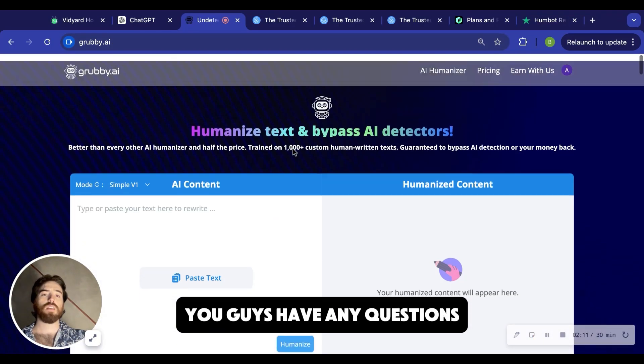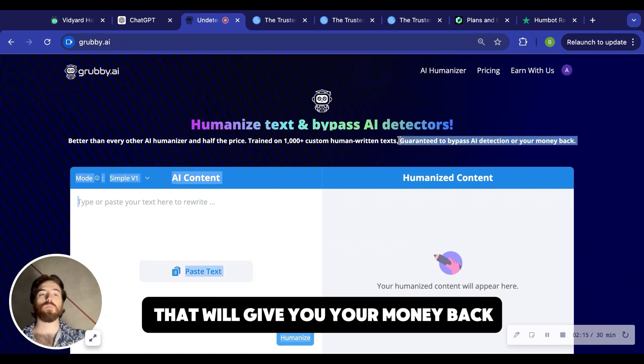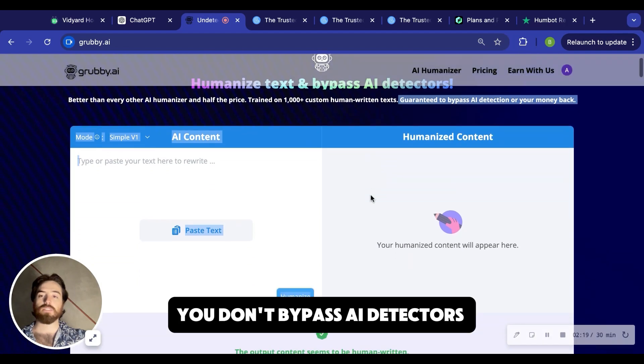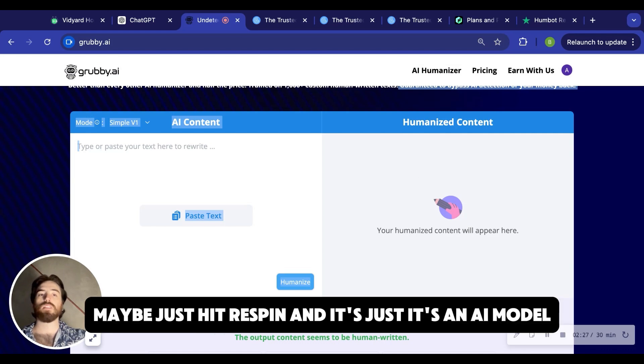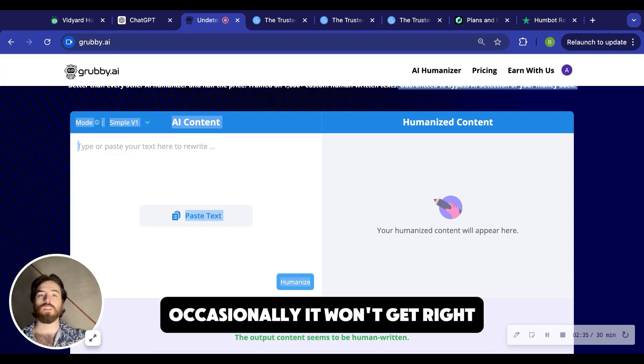If you guys have any questions, hit us up. And like I said, we've got this guarantee in place that we'll give you your money back. It's pretty simple if you're not happy or for some reason you don't bypass AI detectors. It's possible occasionally that it'll give you a high AI probability — like one out of 20 or one out of 30 maybe. Just hit re-spin. It's a custom tuned AI model, but it is an AI model. Occasionally it won't get it right.